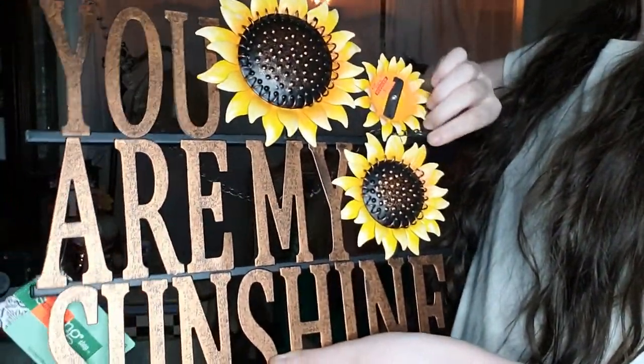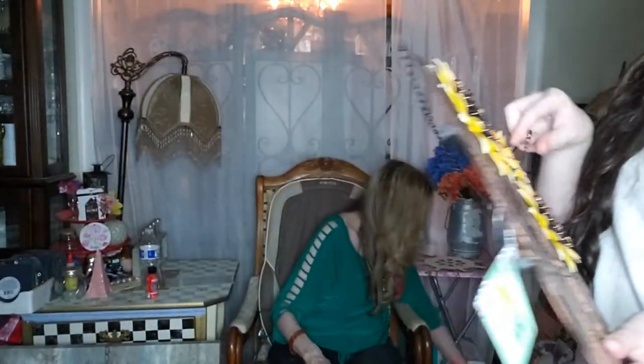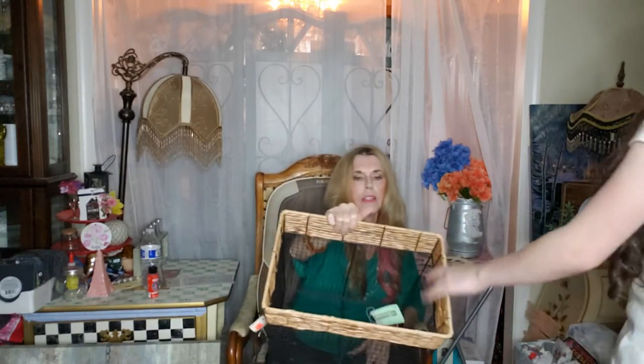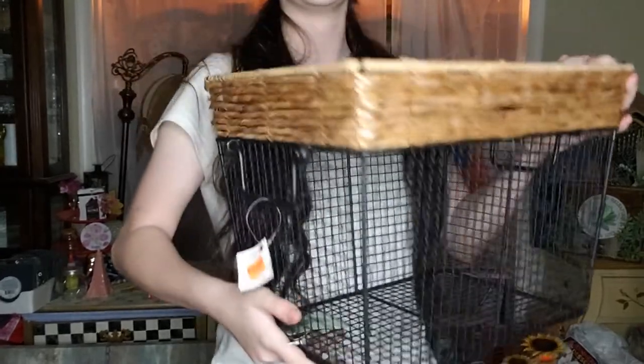That would be cute in a wreath on a door or even on your porch. The last thing is this really heavy-duty basket. This was regular $50 and I got it for $12. It's heavy-duty, really nice, and big. They have three different sizes — this is the middle size, so there's a smaller one and a bigger one. Look at that, that is really nice.